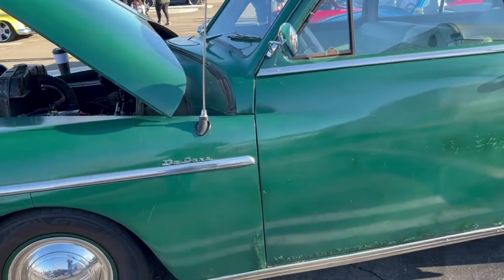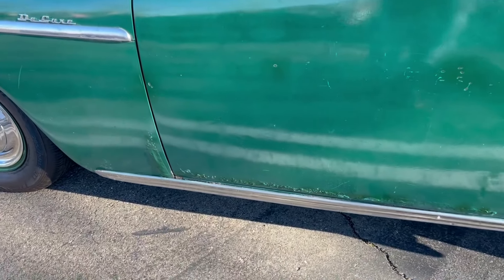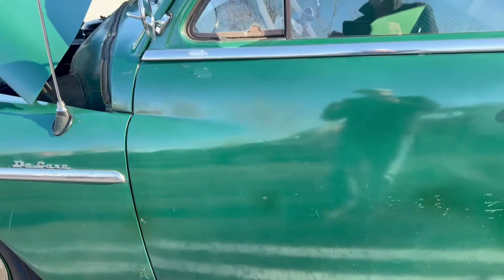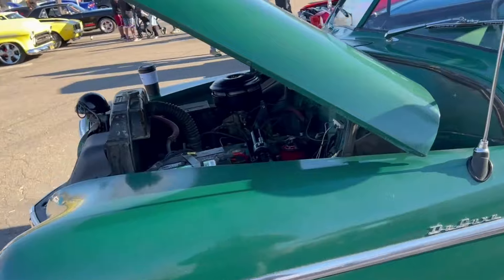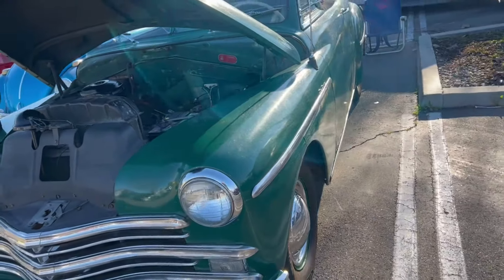I like these kind of ratty looking cars. It's got some rust issues at the bottom of the door and the fender. Overall, hey, it's still on the road, right? And it's for sale too.